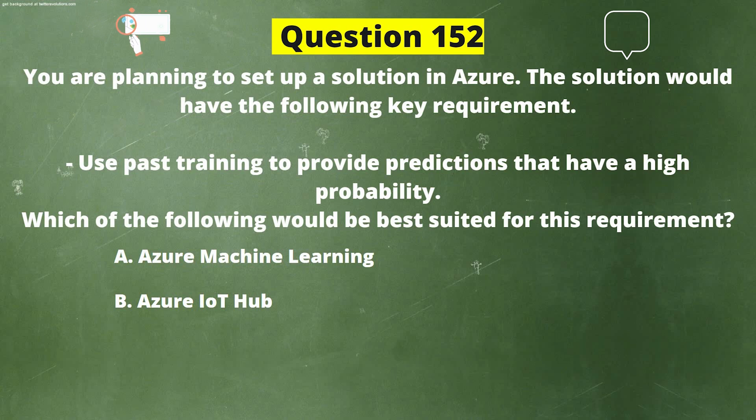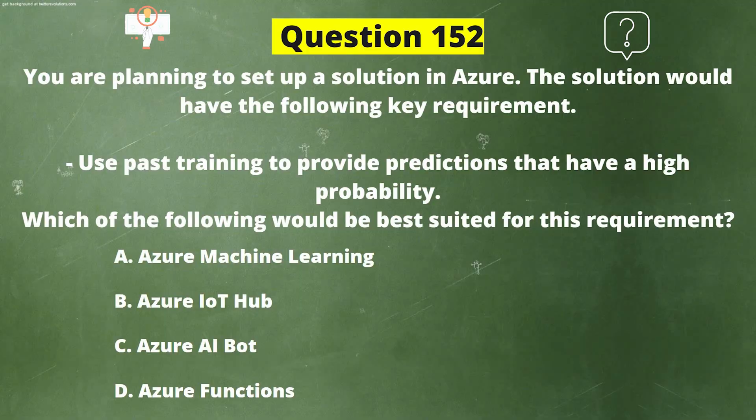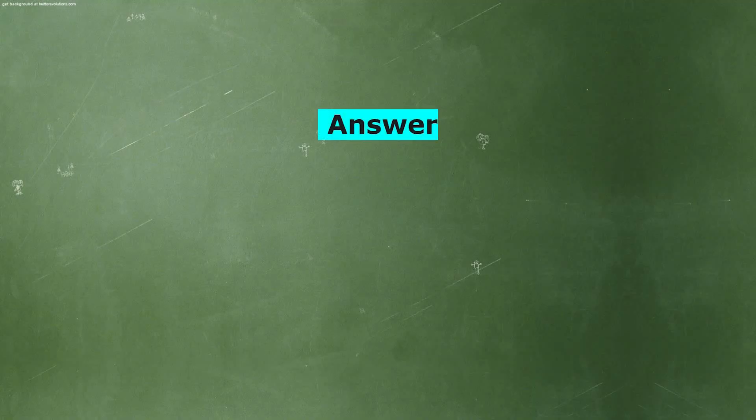Option B: Azure IoT Hub. Option C: Azure AI Bot. Option D: Azure Functions. And the correct answer is Option A: Azure Machine Learning.